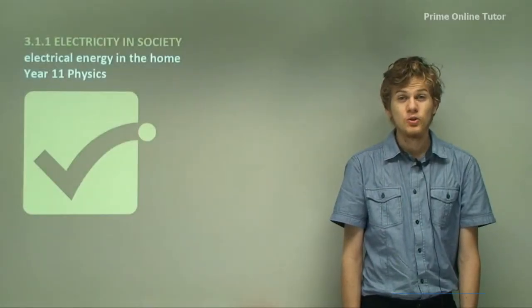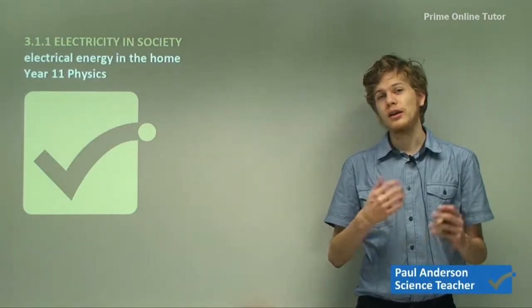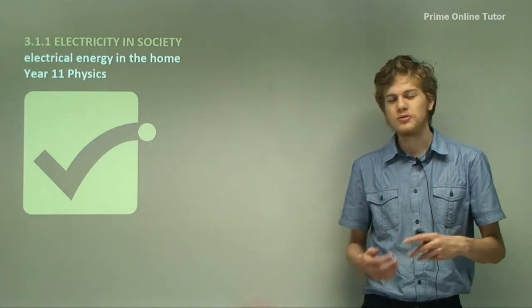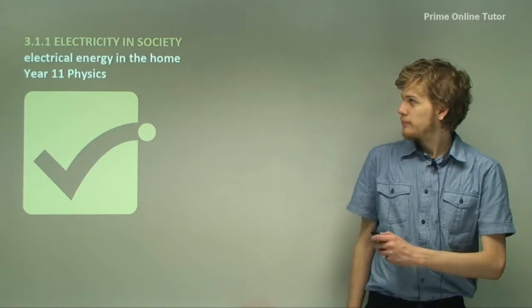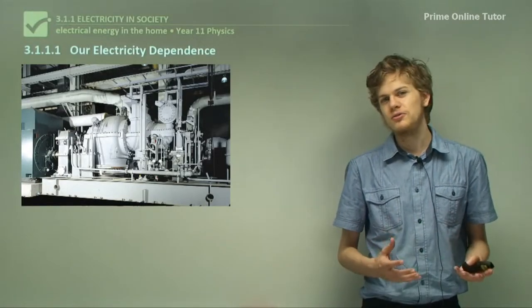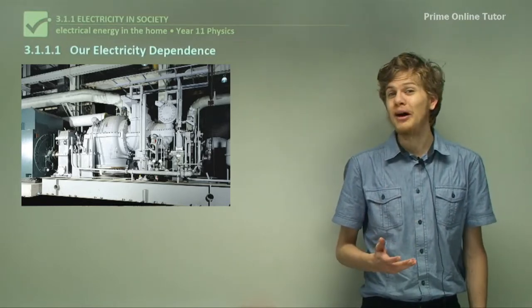Hi everyone, we're starting a new module today called Electrical Energy in the Home. In this module we're going to be looking at electricity — how it works, how it's drawn from batteries, how it's measured and that sort of thing. To begin with, we're going to be learning a little bit about how electricity is used around the world today, which hopefully you already know a little bit about.